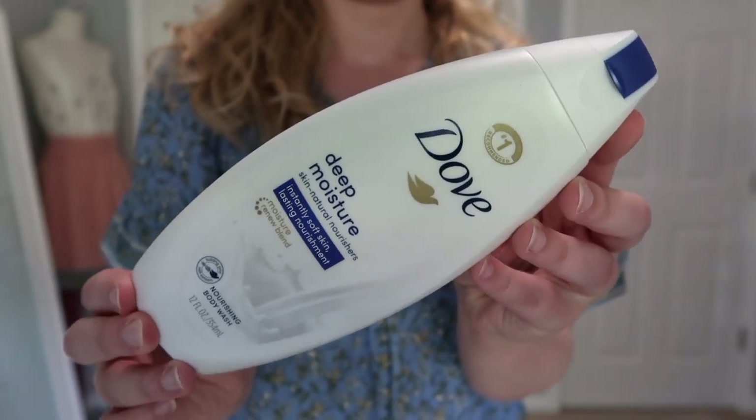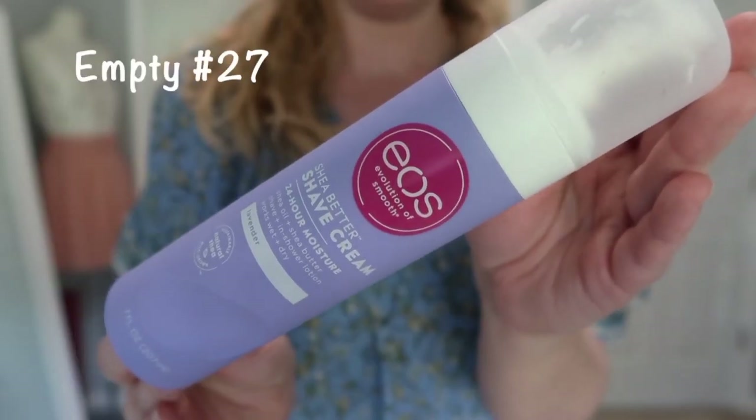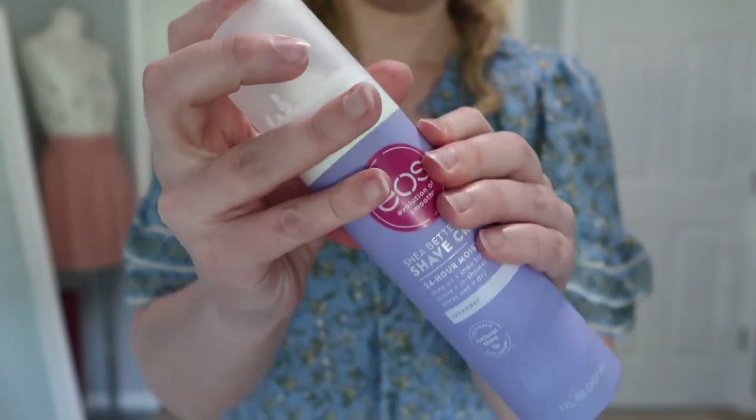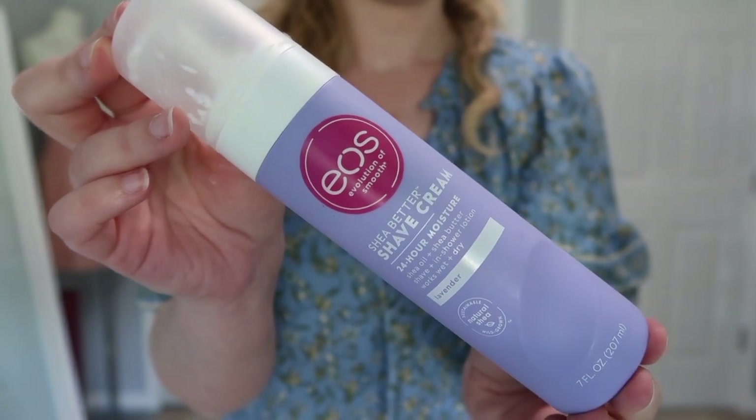We're getting to the end — hang in there. Going through body care products quickly. I have two full size. First is my Dove Deep Moisture Body Wash — I feel like I'm always showing you guys this one. I really like it and it's kind of my go-to. I'm currently trying other things so we'll see. Next is an EOS Shave Cream in lavender — the product itself is okay but I don't really care for the packaging. The pump doesn't dispense much and it's very hard to get the remaining product out.